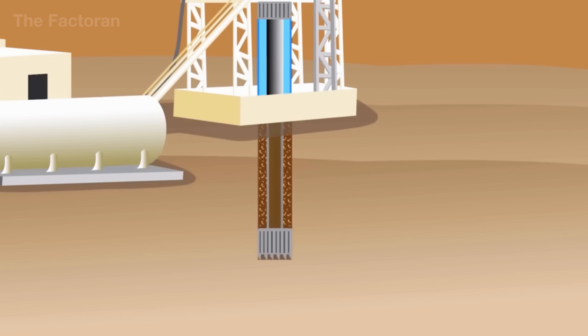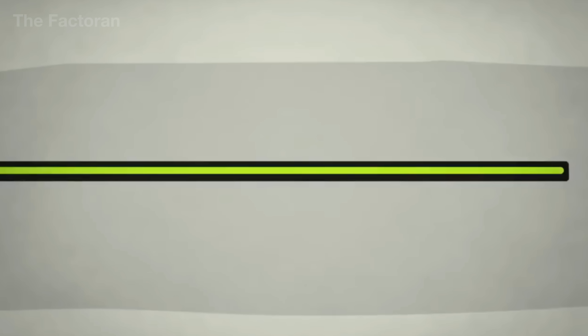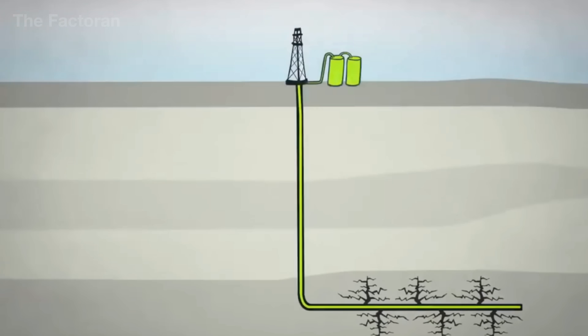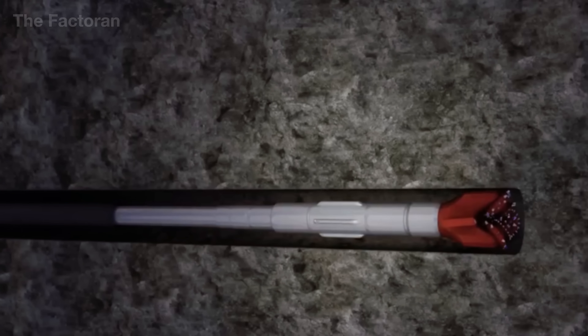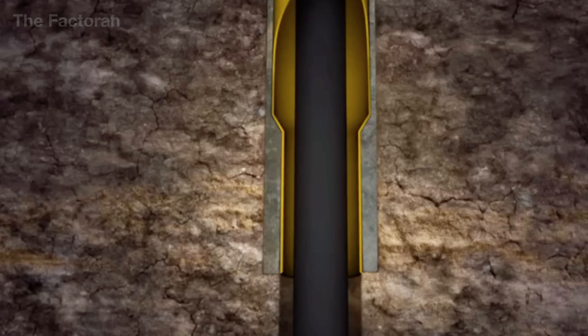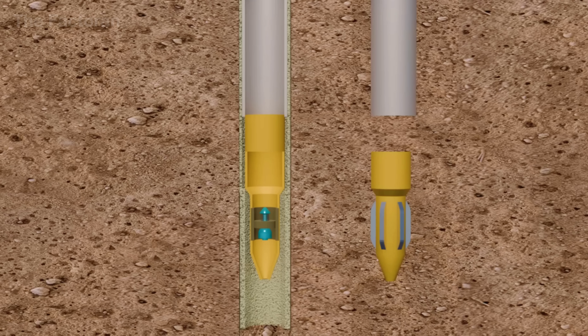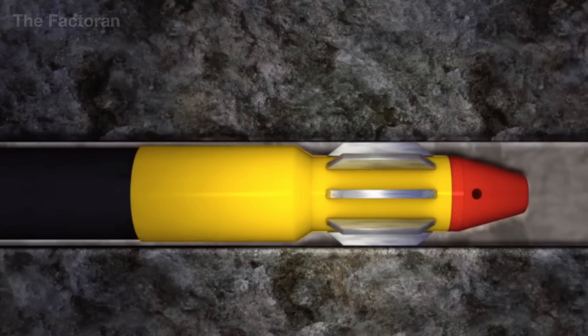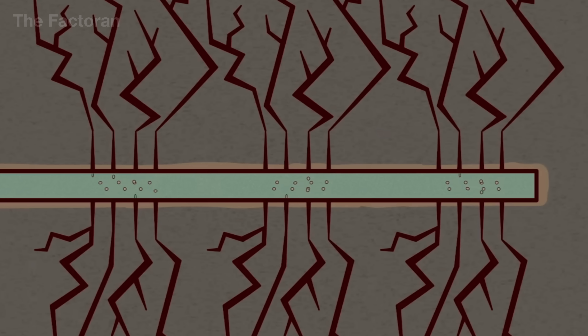Yet horizontal drilling alone cannot release the trapped gas. That's where hydraulic fracturing, or fracking, comes in. Millions of gallons of water mixed with sand and chemicals are pumped down the well at immense pressure, often exceeding 10,000 psi. This force opens countless microfractures in the rock. Sand particles lodge inside these cracks, propping them open so the gas can flow into the wellbore.